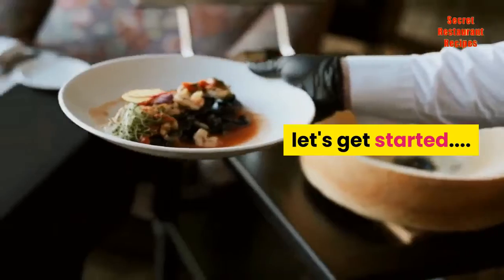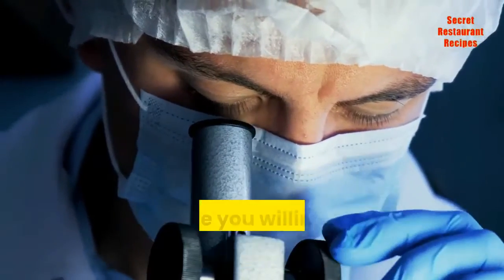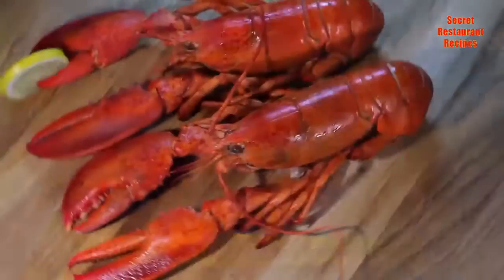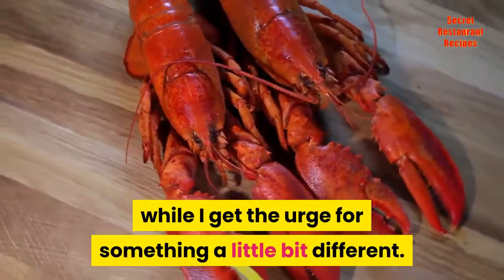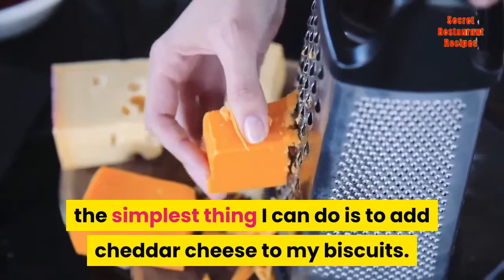Let's get started. Do you love Red Lobster biscuits? Do you think they are perfect as they are, or are you willing to experiment a little to see if they can be made even better? I love my basic recipe for Red Lobster biscuits, but once in a while I get the urge for something a little bit different. At times like these, the simplest thing I can do is to add cheddar cheese to my biscuits.